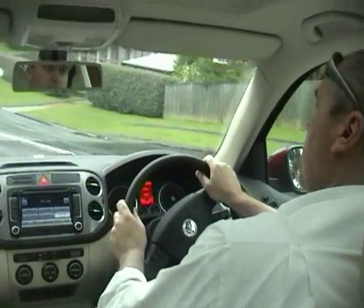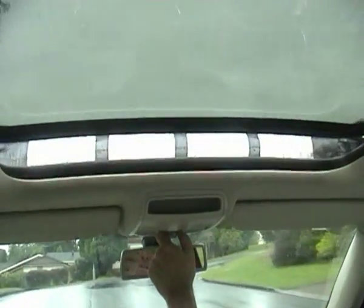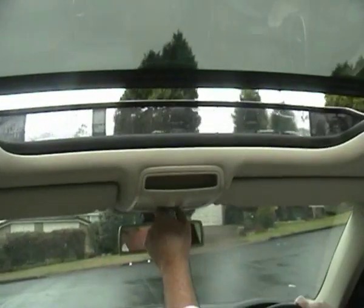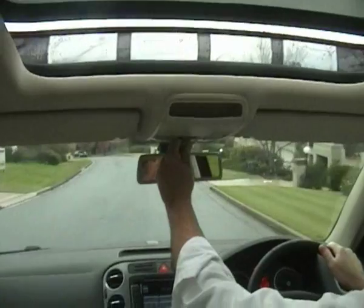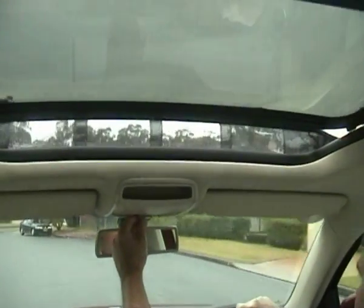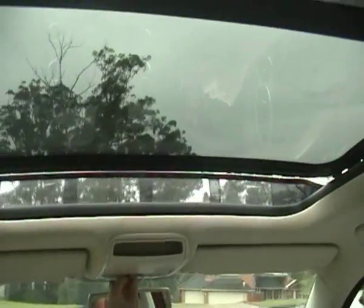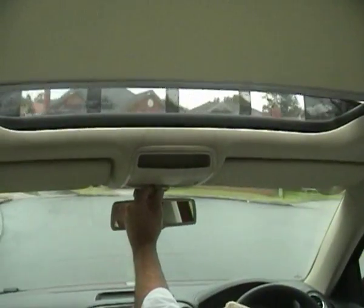One thing it does have is this enormous moonroof-stroke-sunroof, which has a tilt-slide function with multiple positioning — it can just keep moving backwards into various positions. Quite a clever feature really. Let's close that up. And then we've also got the shade that comes across, and that can be held there with the roof open as well.